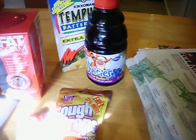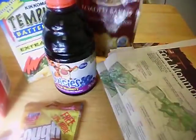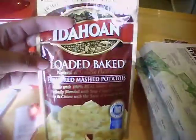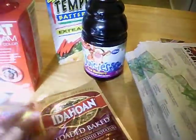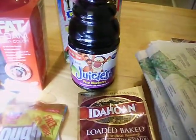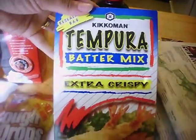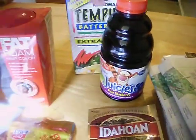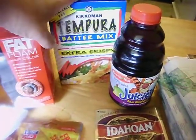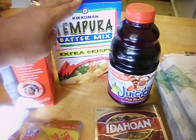This is for the zero subtotal challenge that Priscilla had posted. I went to Shop Right this morning and got the Idahoan loaded baked potato pouch, the Beechnut Stage 4 juices, and the Kikomen extra crispy batter mix. The Kikomen was on sale at Shop Right for 99 cents and I had an online coupon I printed out for 55 cents.